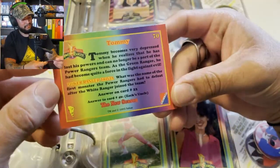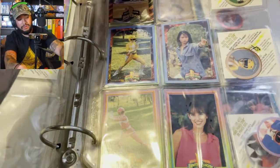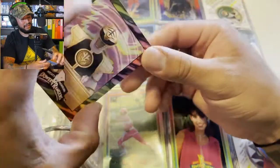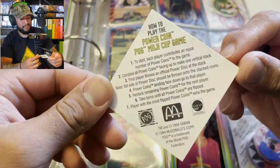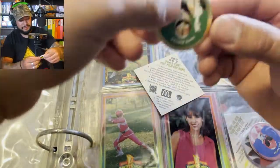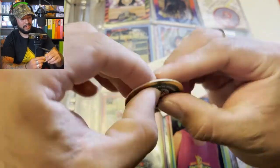Okay, so there's Tommy with some trivia — these are kept in pretty good condition. There's the White Ranger. I'm definitely gonna move these over to a better binder and maybe some sleeves or something. This is really cool — I absolutely loved this show growing up. Let's take a look at some of these coins. So to start, each player contributes an equal number of power coins to the game, combined in a facing-up vertical stack. This is from 1994 — wow.